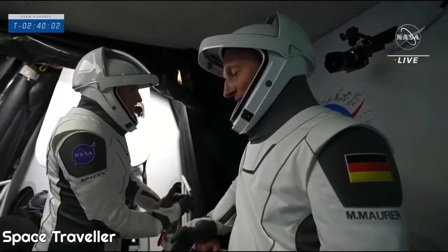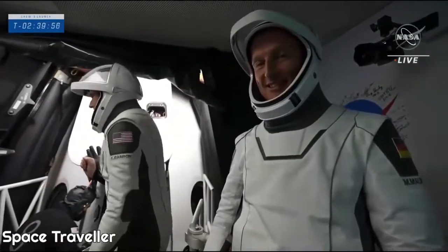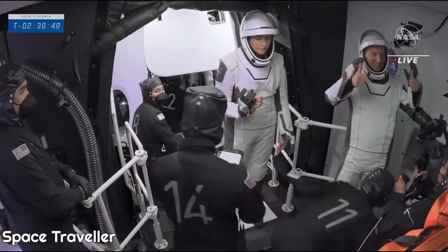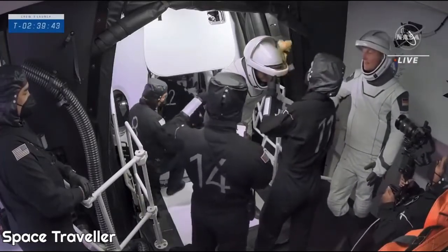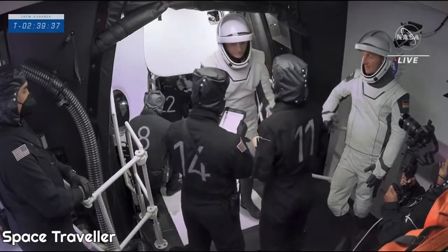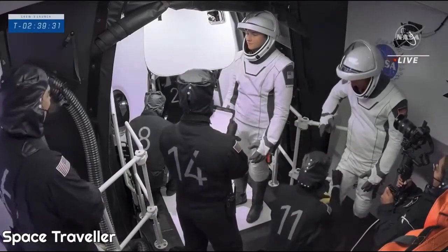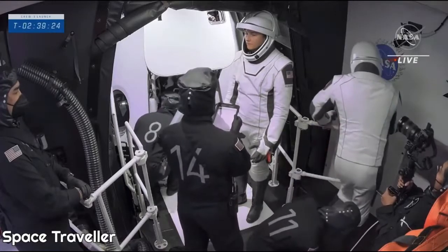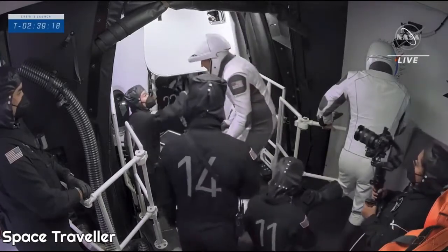The crew looks happy as ever as they run through these final steps before climbing into Dragon. This is really their last stop on Earth right here in the white room. They're saying hello to the camera, saying hello to the world. Wiping off those helmets — there was a little bit of rain outside before they entered the building — making sure their suits and helmets are clean. They also have a protective layer on their boots that's taken off before they get inside of Dragon, similar to taking off your shoes at the back door.